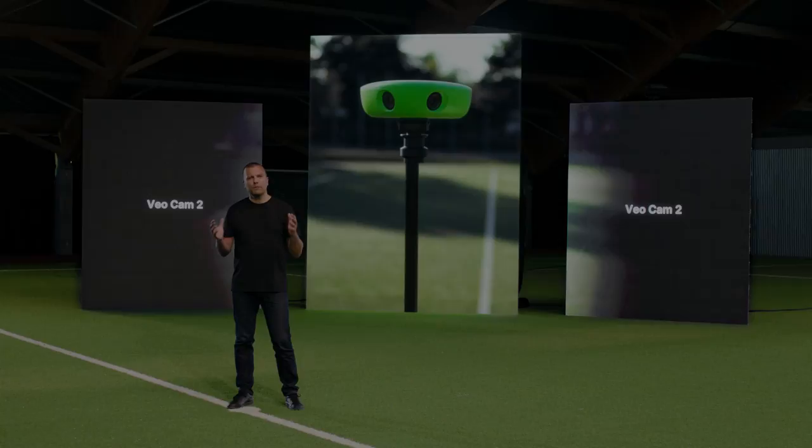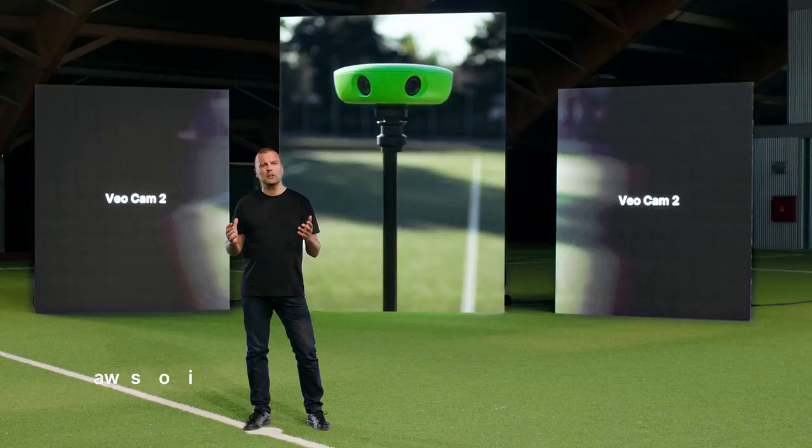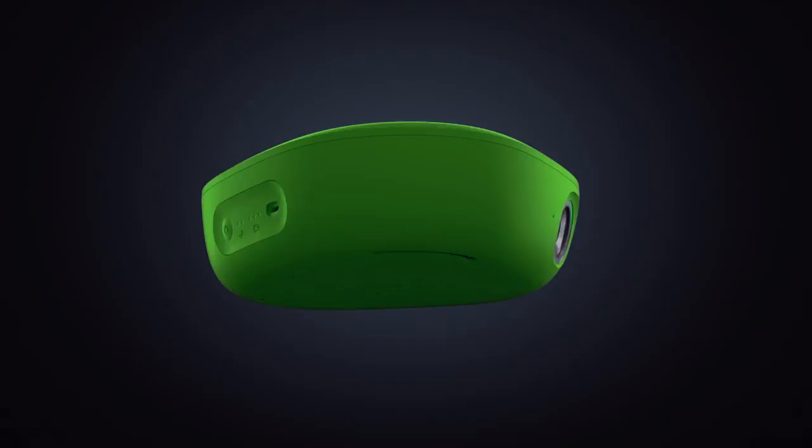We are very excited to announce VioCam 2. It still has the iconic green color, but everything else has changed. We have re-engineered every single part of the current camera and replaced it with the most powerful components.